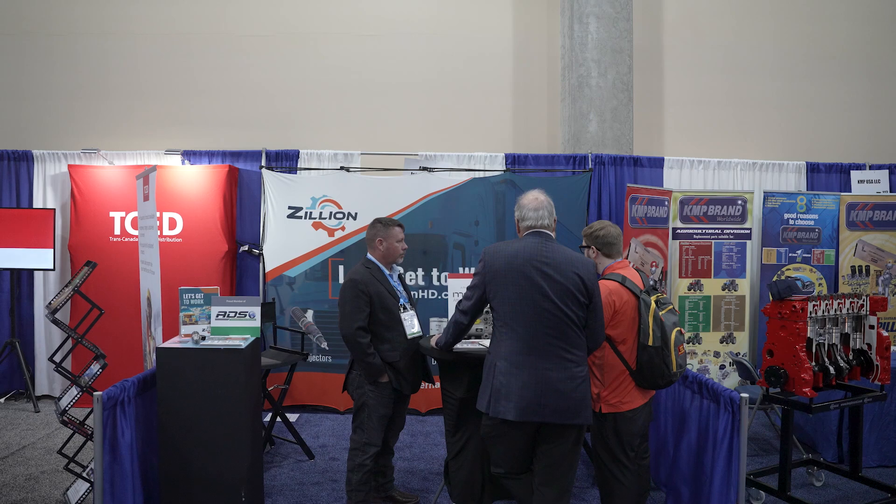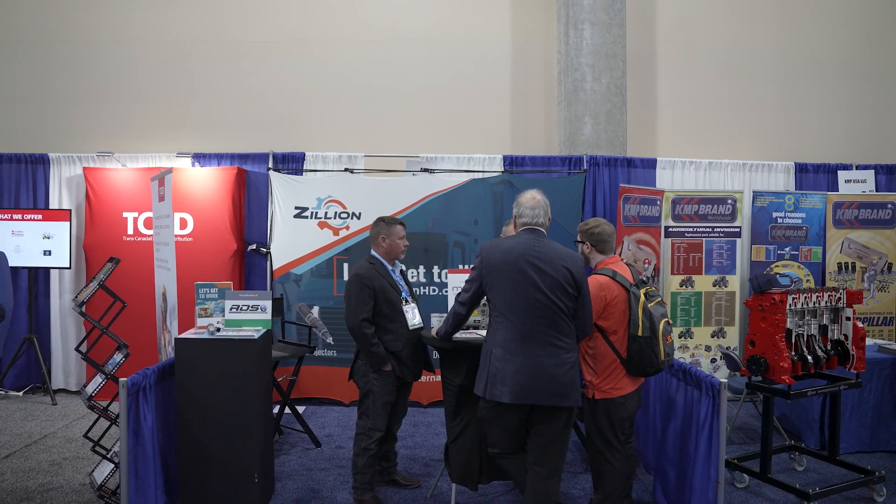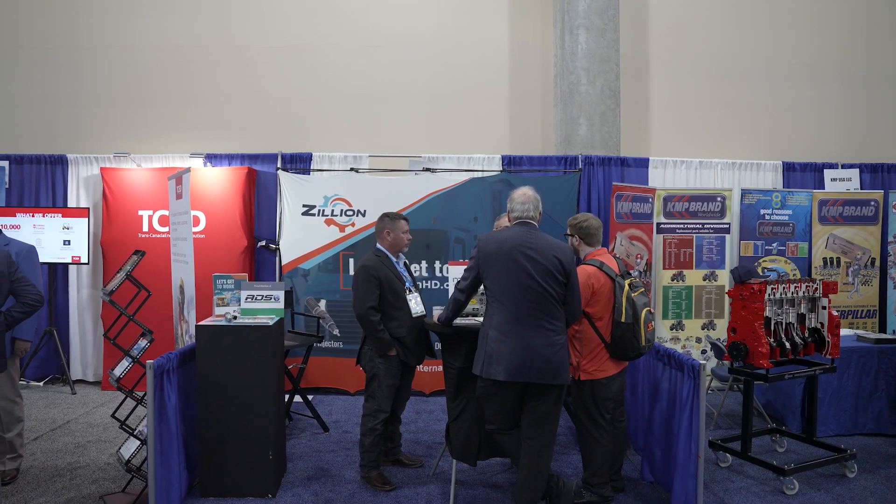So fuel injection was always the core of the business, so that's a big part of it. You've also brought on an after treatment line — that was one of the first product lines that Zillion expanded into in that under-the-hood category. And then there's some new products coming, and that's part of why you come to HDAW. You're here to sell, but you're also here to buy.